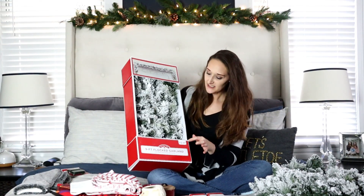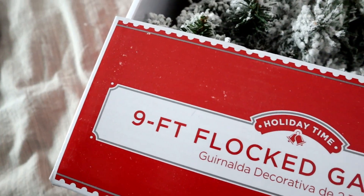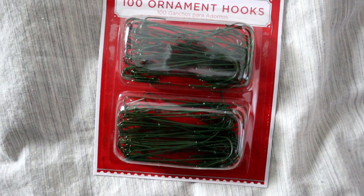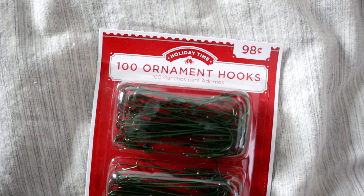To go along with the wreath, I purchased the garland — this is a nine-foot flocked garland from Walmart as well and this was $12.97. I also grabbed some new ornament hooks — a pack of 100 for 98 cents. It seems like these always go missing or fall in the box and drop out, so I grabbed an extra package so we have them come time to decorate the Christmas tree.